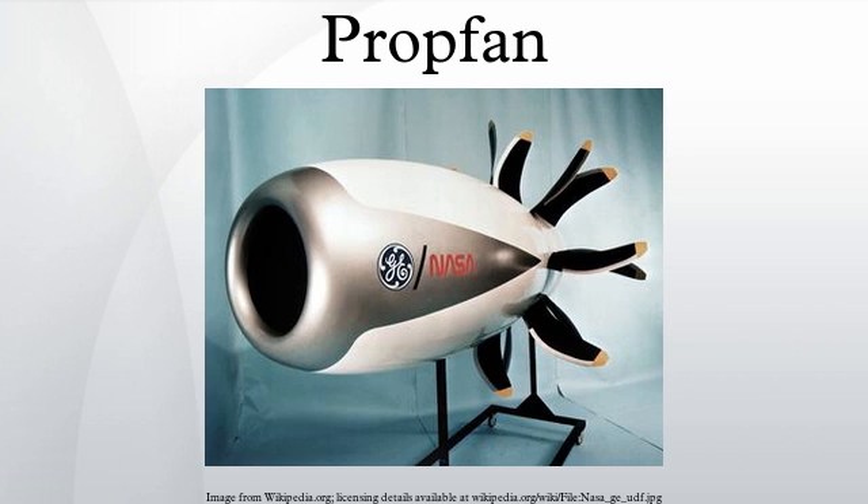Jet aircraft fly faster than conventional propeller-driven aircraft. However, they use more fuel, although for the same fuel consumption a propeller installation produces more thrust. As fuel costs become an increasingly important aspect of commercial aviation, engine designers continue to seek ways to improve aero engine efficiency. The propfan concept was developed to deliver 35 percent better fuel efficiency than contemporary turbofans.